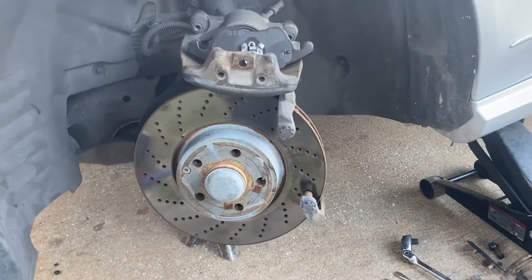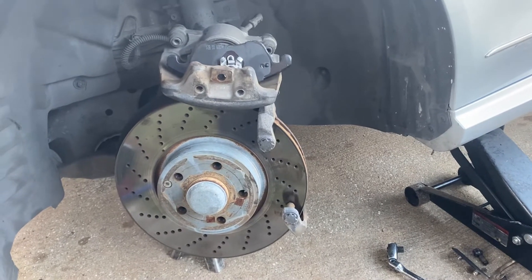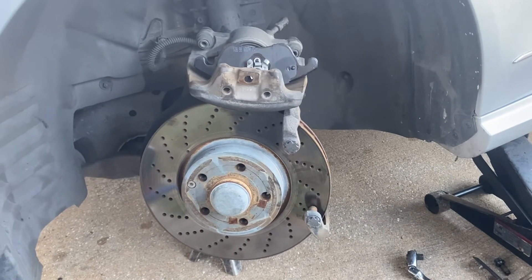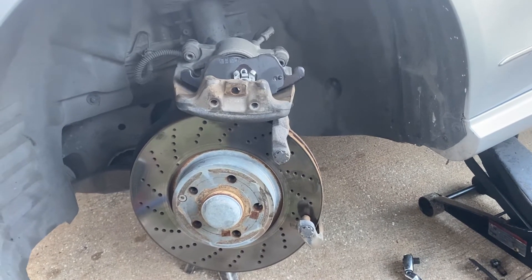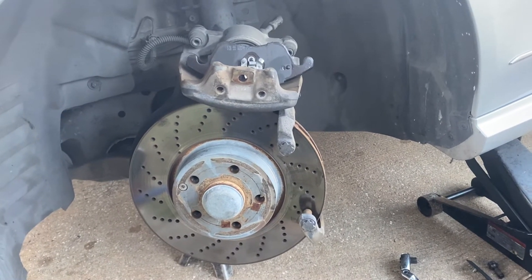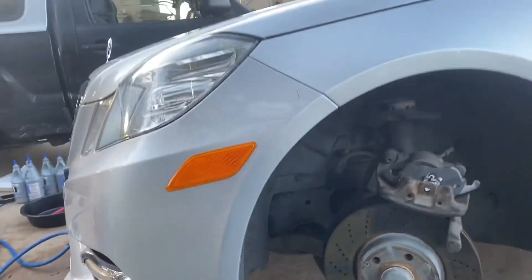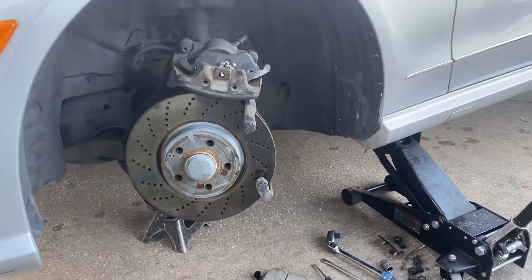So if you are looking for a mechanic to do these brakes at a more affordable price than the dealership or a big shop, you can give me a call. We can beat any quote from a dealership, from a big shop, or any shop basically. We can lower any quote that you got, so if you have an E350 or any Mercedes-Benz and you need some brakes, we'd be more than happy to help you.